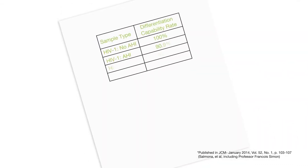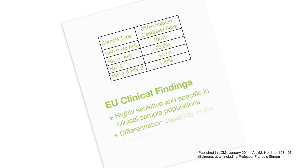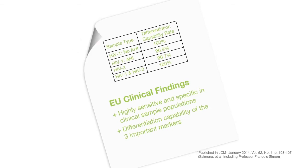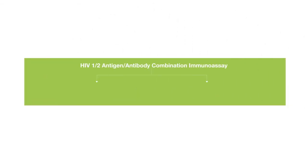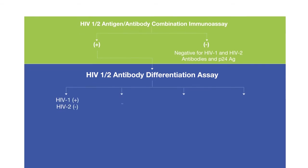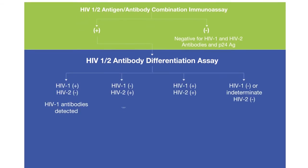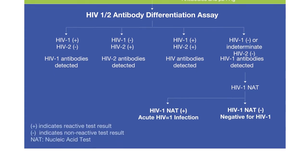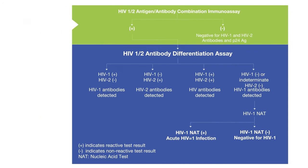BioPlex 2200 is considered a new generation of test due to its HIV differentiation capability. With the enhanced capability of the BioPlex 2200 fifth generation HIV assay, results can be used to help navigate through the latest CDC's HIV testing algorithm, enabling detection of acute HIV infections sooner.